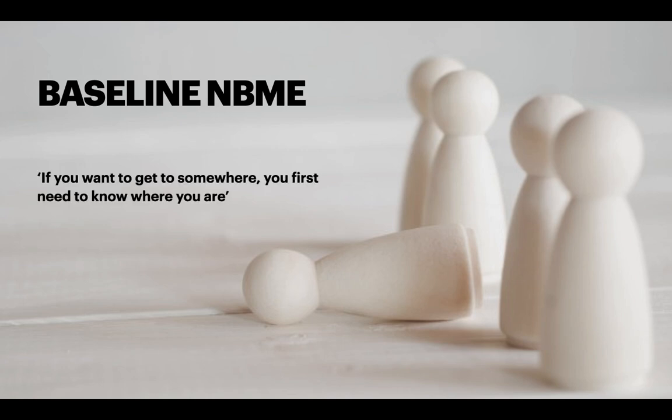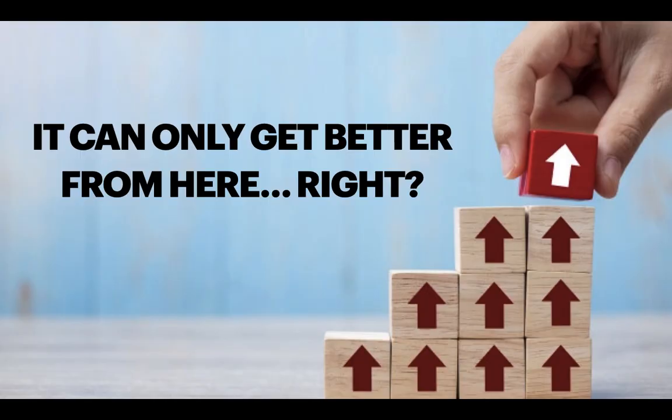If you want to get somewhere, you first need to know where you are, and this is perhaps the most important step of your journey. Start by doing a baseline NBME. I used NBME 19 as my baseline test and scored 1.53. I was pretty far off my goal of 240 and the pass mark of 194. Most people start off with a pretty bad score — don't worry about it. It can only get better from here, and as many people say, make the mistakes now so you don't make them on exam day.